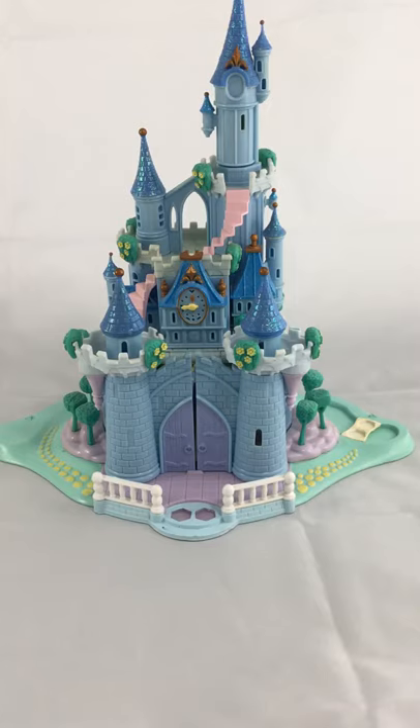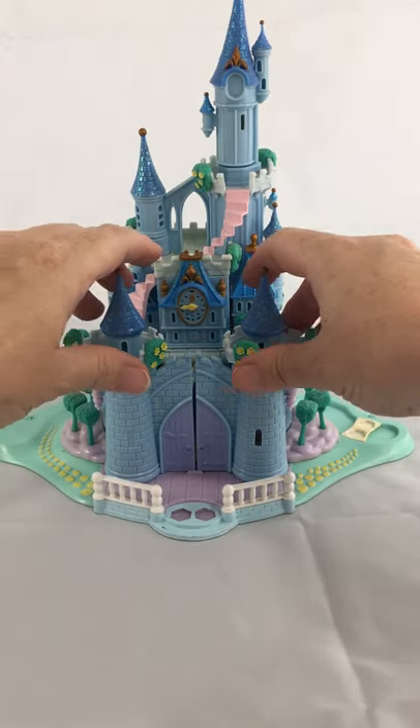Cinderella's Castle Polly Pocket Bluebird from 1995. I just want to show you the ins and outs of the castle.